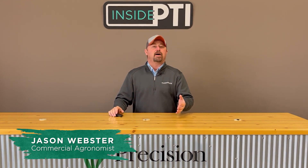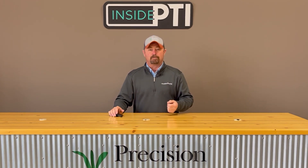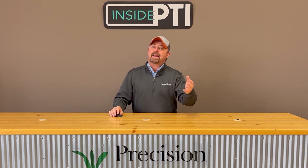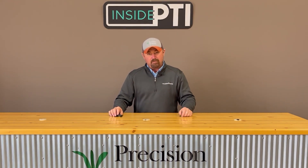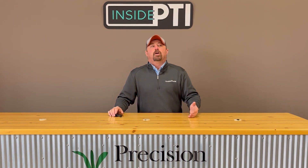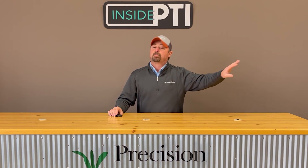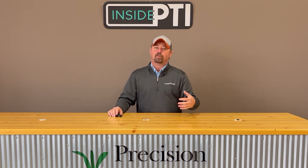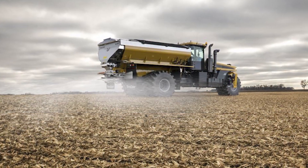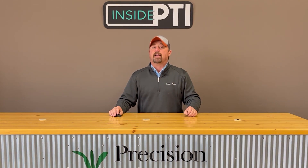Today I thought we'd spend a little time talking about some of the fertility work that we've been doing at the PTI farm. One of the trials I want to talk about today is our banded versus broadcast dry fertilizer study. As we look at standard fertility programs that a lot of farmers utilize, broadcast spreading is probably one of the most popular. In our area in central Illinois, there's a lot of acres — I would say the majority of acres being broadcast spread with spinner trucks like you see on the screen right here. This is a very popular way of applying dry fertilizer.